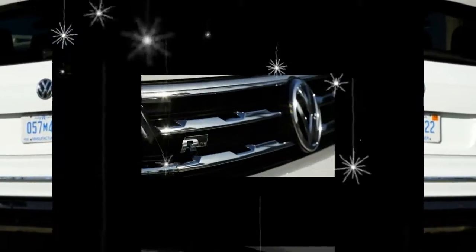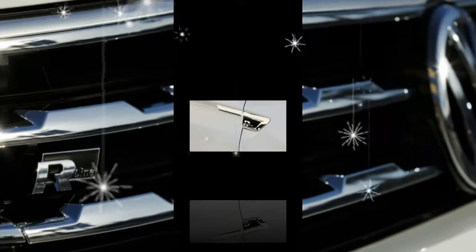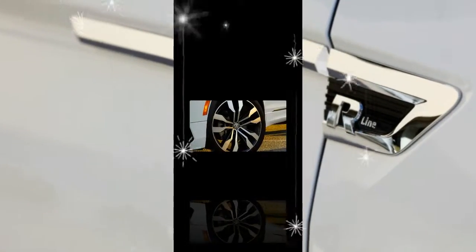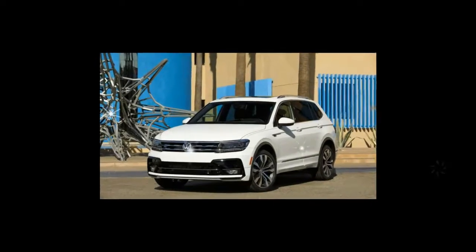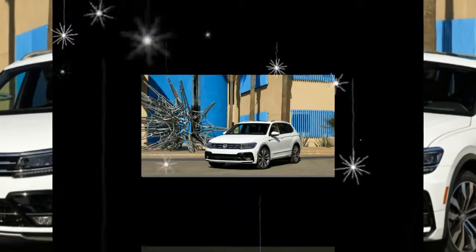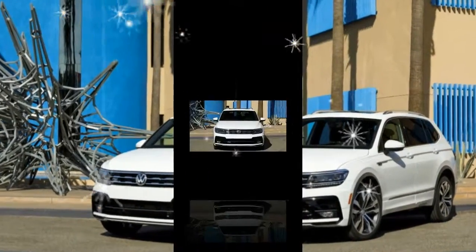The R-Line package will cost $1,795 to add to the SEL, which starts at $33,450, and an extra $1,495 on the SEL Premium, which starts at $37,150. The package will be available in the first quarter of 2018 and is making its public debut at the Los Angeles Auto Show.